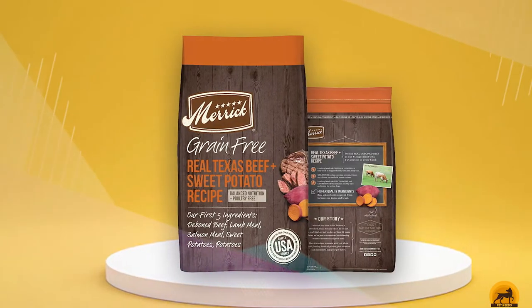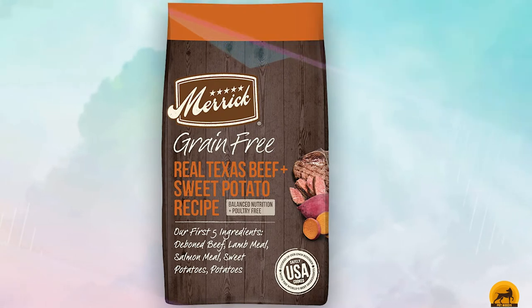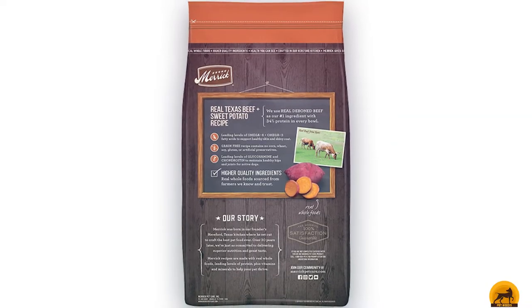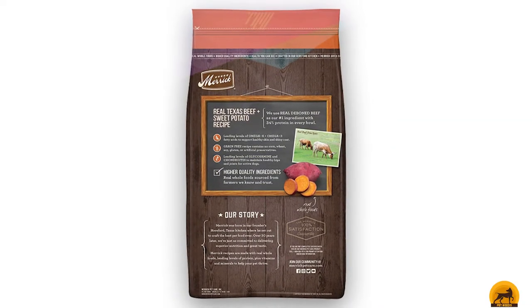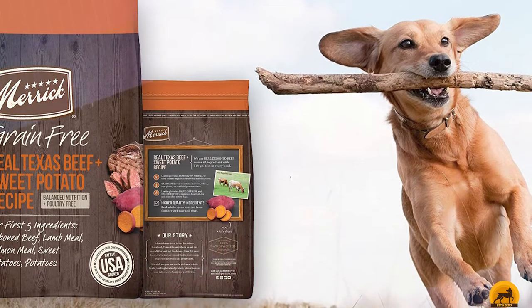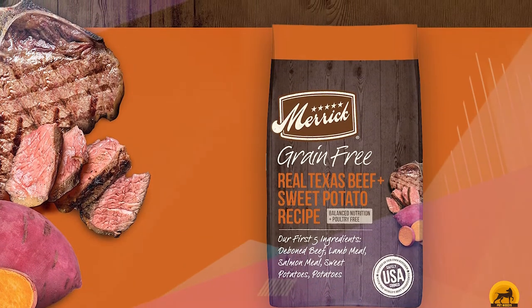Merrick lists real deboned beef as its first ingredient, which is excellent for your poodle's protein levels. The food also contains plenty of veggies and fruits, including blueberries, apples, peas, potatoes, and sweet potatoes. The recipe is grain-free and allergy-friendly. It is essential to note that the FDA has issued an alert, since studies have shown that grain-free dog food might be linked to canine heart disease, so proceed with caution. This kibble also helps maintain a shiny coat and healthy skin, as it's chock full of omega-3 and omega-6 fatty acids.